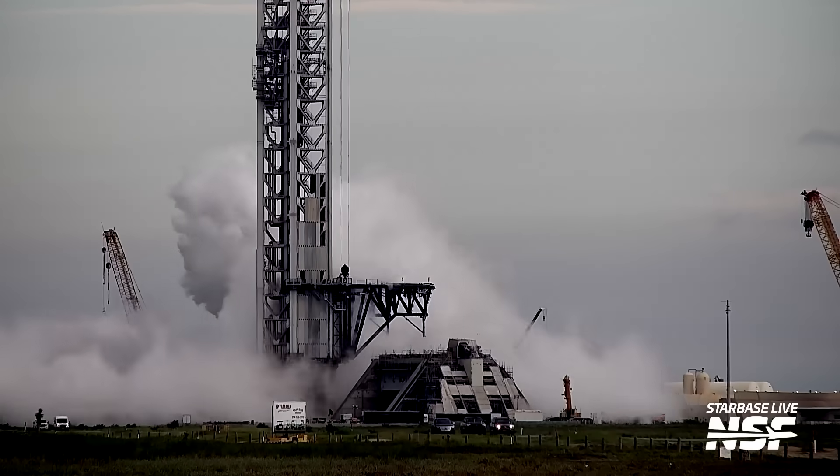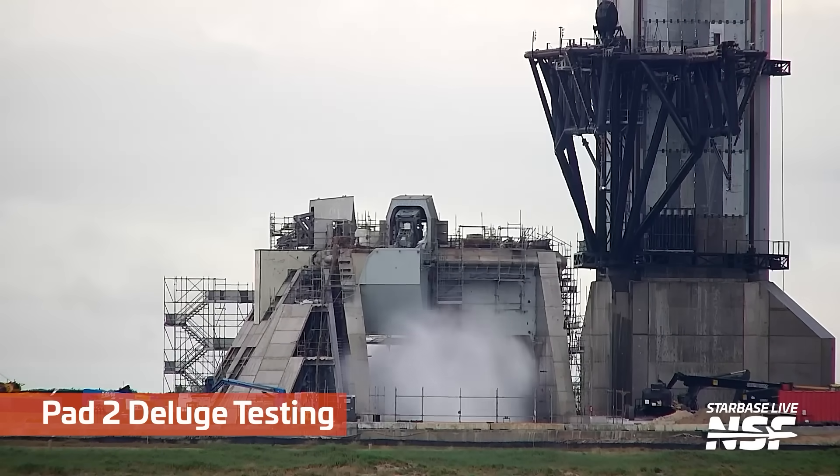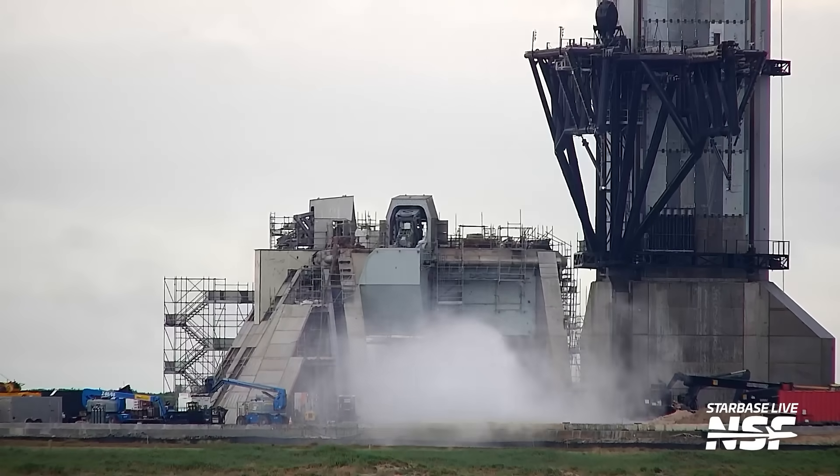We see a lot of venting happening from the Pad 2 tank farm, and then a deluge test there at Pad 2, coming to life out at Starbase.